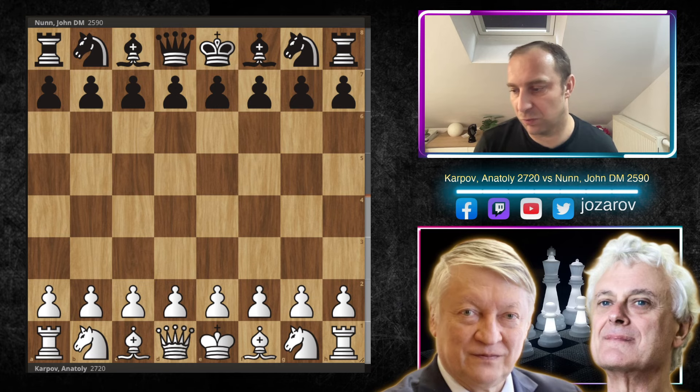Don't underestimate John Nunn — he was three-time world champion in chess problem solving, which is an incredibly tough quest in the chess world. Many great positional setups and puzzles exist, and it's very hard to recognize, understand, and solve them. Being a three-time world champion in this demonstrates that John Nunn has great intuition and creativity in chess.